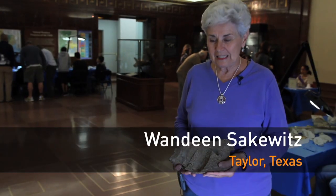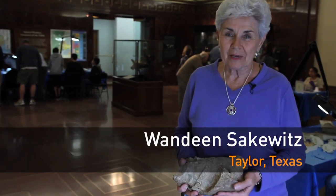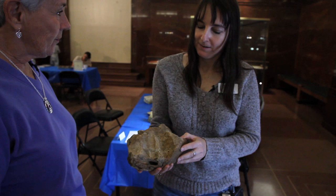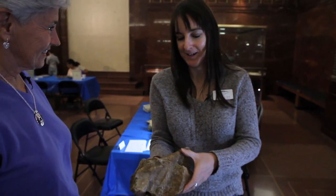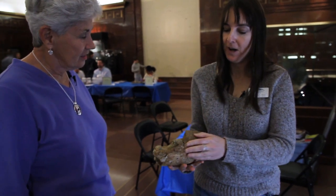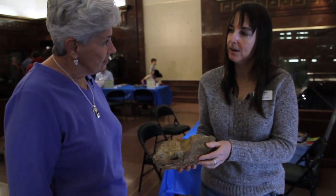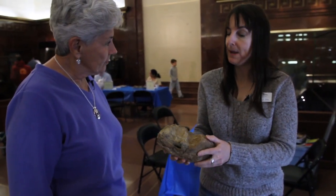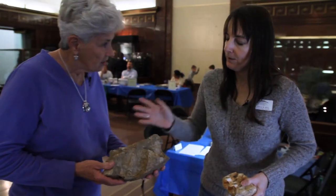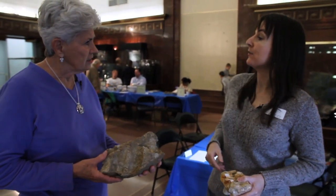"We were cleaning the pasture up and picking up rocks and I said, 'Drew, this looks like a piece of petrified wood.' So we didn't toss that in the wash, thank goodness." "Well, what you have is definitely not petrified wood. You actually have some fossilized bone. You've got part of the lower jaw of what appears to be a mastodon. Mastodon are present here in Texas during the Ice Age, so we're talking something that's at least 10,000 years old."